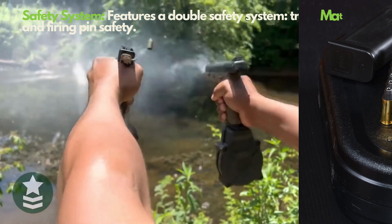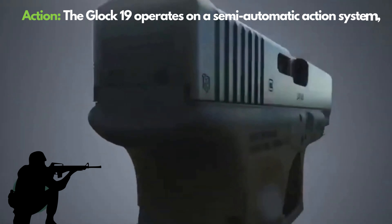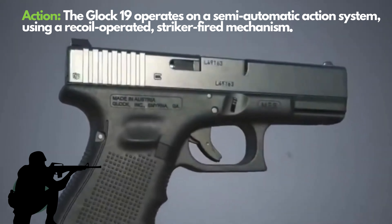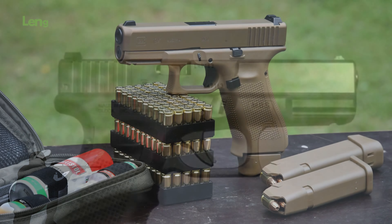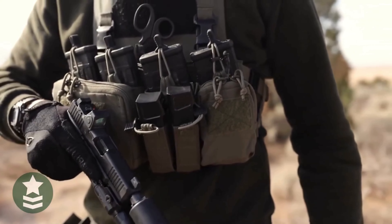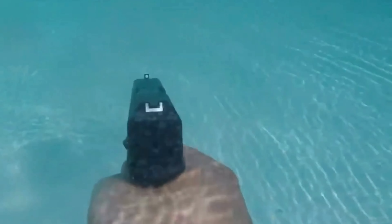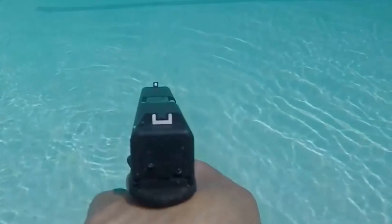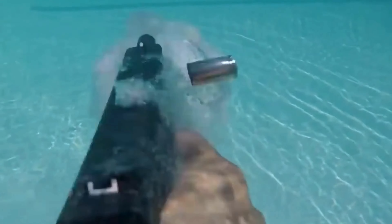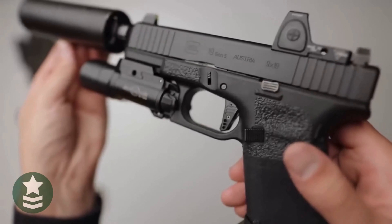The striker-fired mechanism delivers sharp, clean shots with every trigger pull. Equipped with multiple internal safety systems, it ensures the utmost safety. Its ease of disassembly and maintenance is a real time-saver. Constructed from a polymer and steel combination, it emphasizes durability and quality. High accuracy and minimal recoil make it seem as if the gun is aiming itself. Plus, with a wide range of accessories, you can fully customize this gun to your needs and tastes.